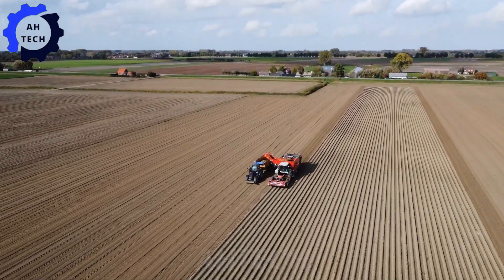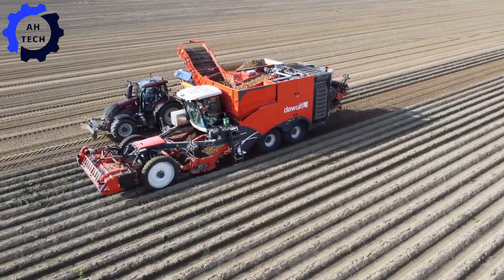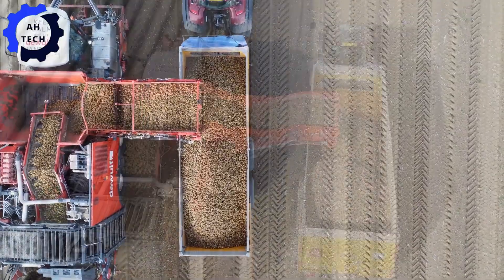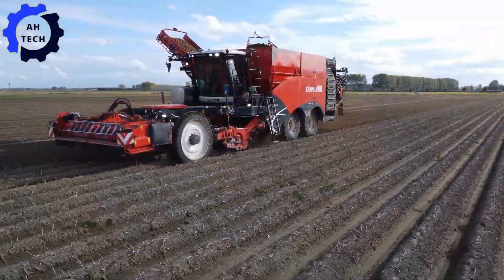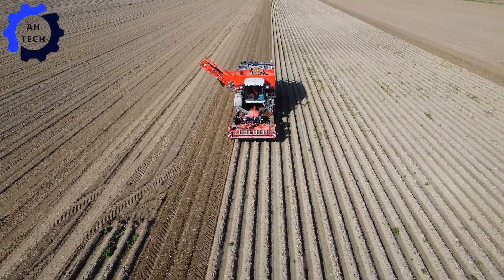With the new DeWolf Enduro in action for the 2022 potato harvest, this advanced harvester, built in Belgium, combines power and precision to handle even the toughest fields. With advanced features and high efficiency, the Enduro makes potato harvesting smoother and faster.